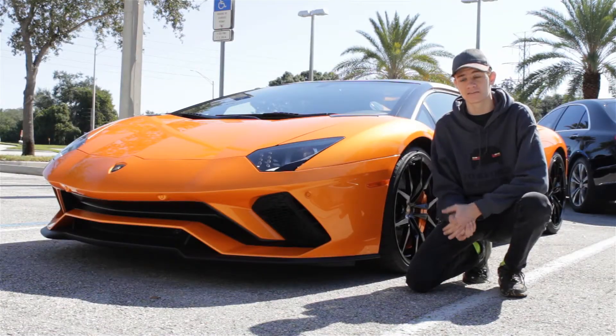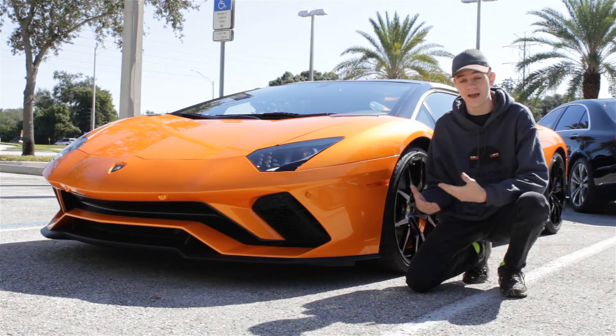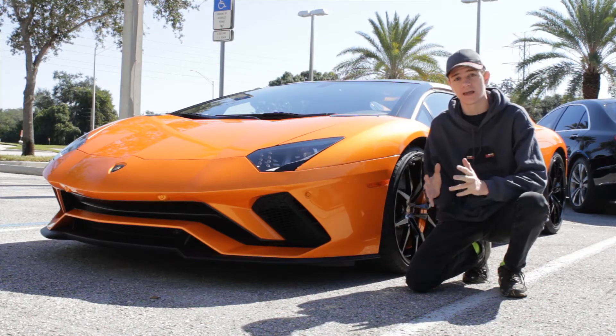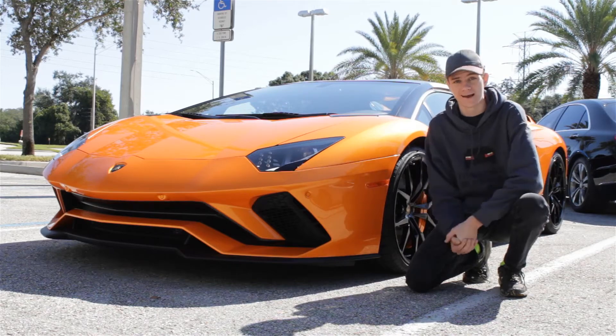Yes, the Lamborghini Aventador S is different than the original Aventador. Yes, it's more modern. Yes, it has more technology. But is it actually a better car? That's what we're going to find out in this review.